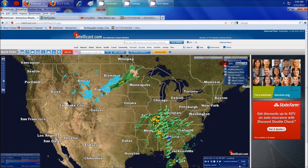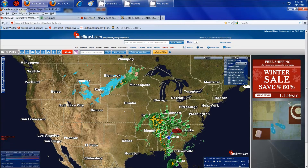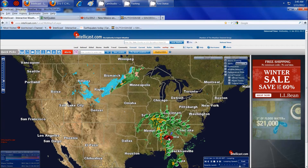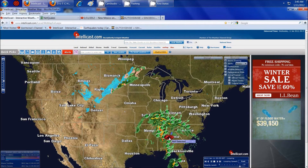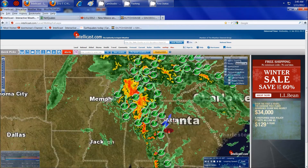I'm going to go ahead and show you the warnings first. Turning on the severe warnings — you can see there's none really marked, even though we do have some hail detected right at the border of Georgia and Alabama, and it's heading to the northeast. Let's zoom in on this and see exactly where the strong cell is.